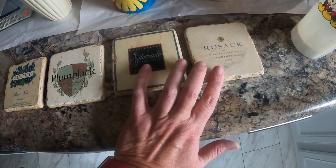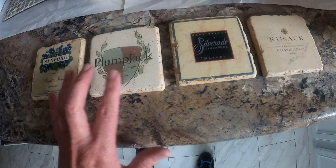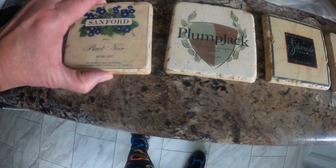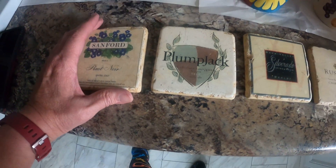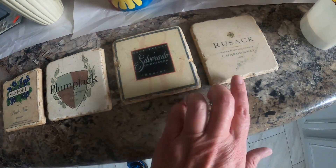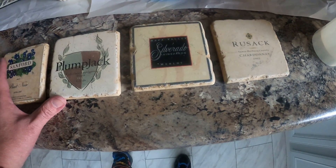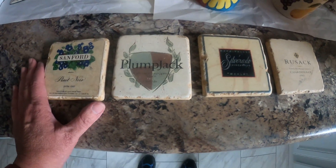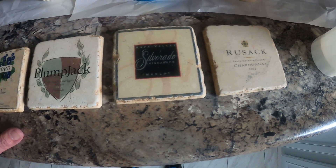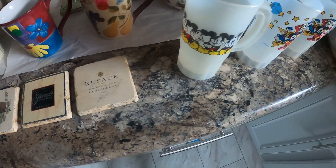These are marble coasters from wineries and they sell on eBay for $20 for a set of four. They're really heavy because they're real marble, so I will not be putting these on eBay — by the time you do shipping, it's not worth it. I'm either going to take them to the flea market or give them as a gift, because I only paid $2.50 for them.